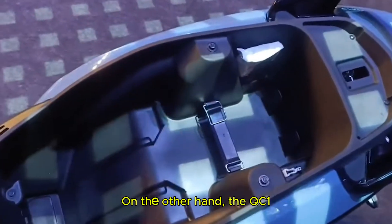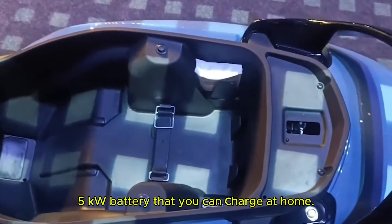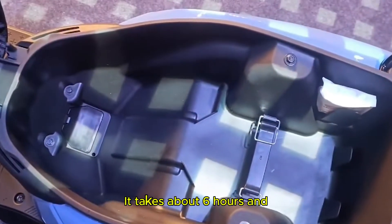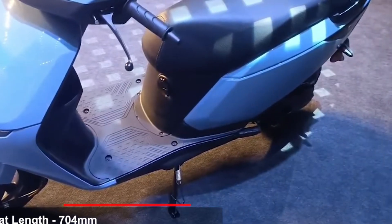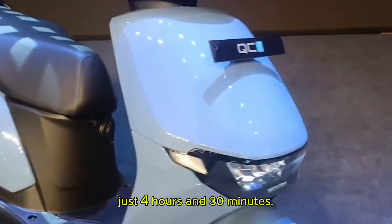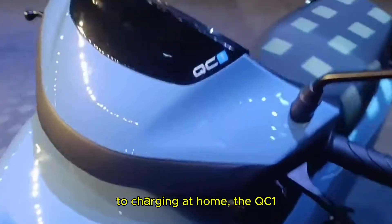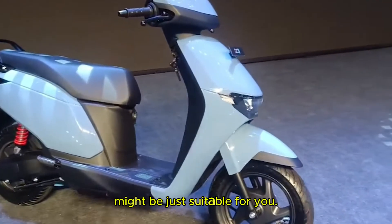On the other hand, the QC1 keeps things traditional. It has a fixed 1.5 kilowatt battery that you can charge at home. It takes about 6 hours and 50 minutes to fully charge, but if you are in a hurry, you can charge from 8 to 80% in just 4 hours and 30 minutes. So if you have easy access to charging at home, the QC1 might be just right for you.